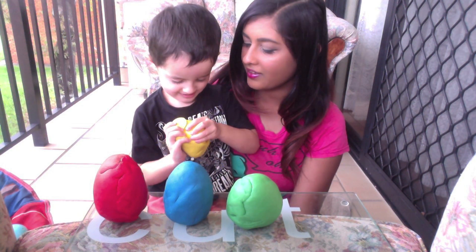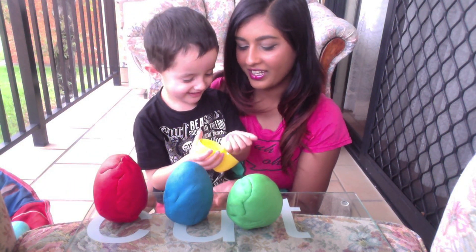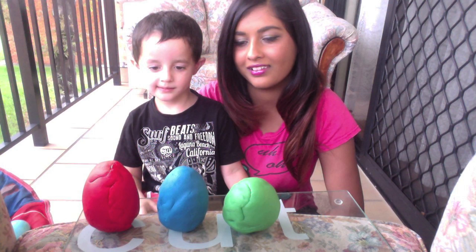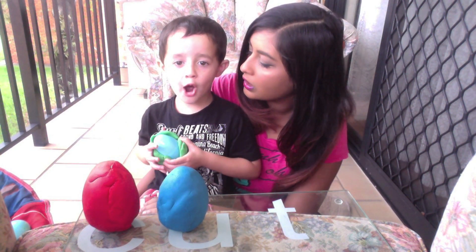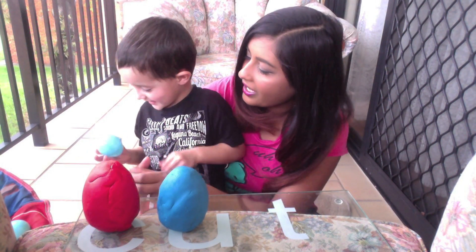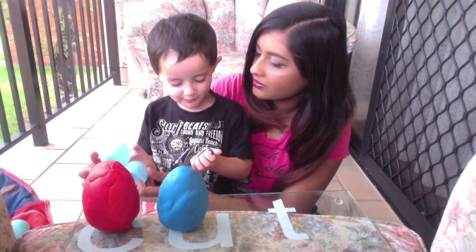What color are you gonna go for next? What's in the yellow one? I don't know. What color is the egg inside? Green. What's inside your egg? What is it? Oh, it is — okay, it's got some more.